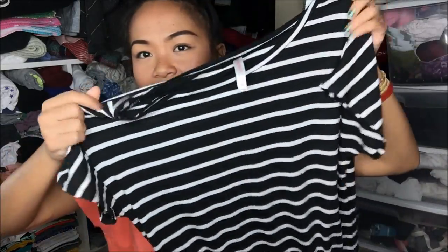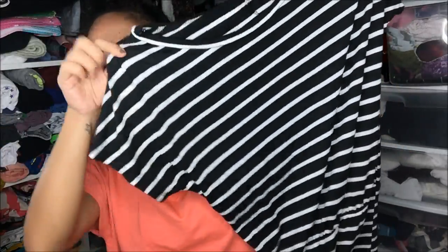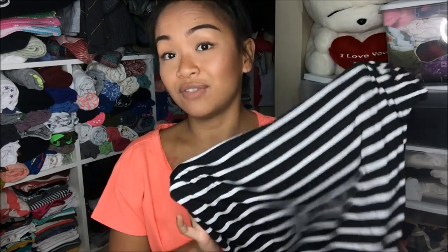This one is actually quite fall-ish. It's from Xhilaration — a Target brand — and it is a small. It is a striped black and white dress, sleeveless or short sleeve, and the skirt is a little bit tighter but gets loose around the stomach area. So it flatters you but also is sexy at the same time. This was $4.99, so 50% off of that is about $2.50.